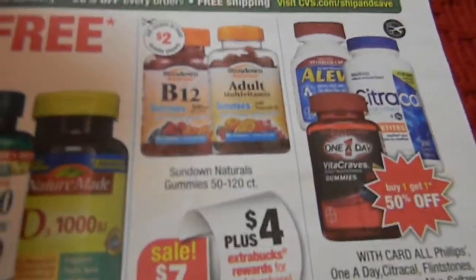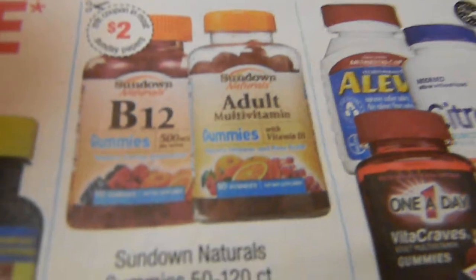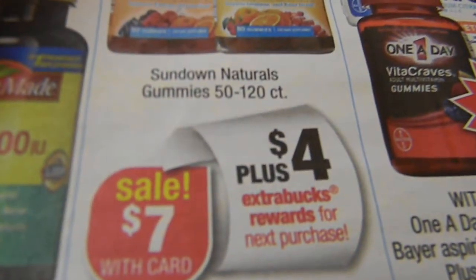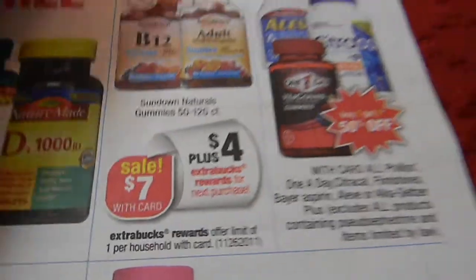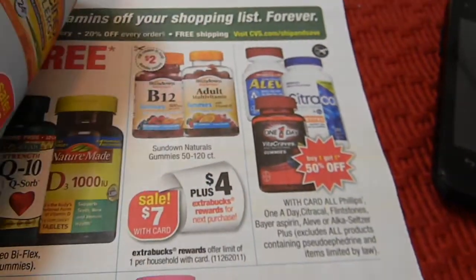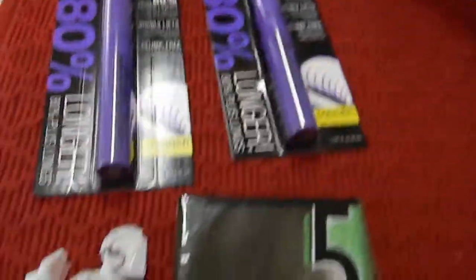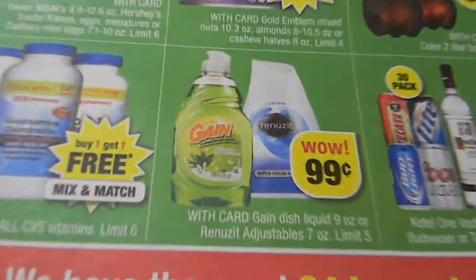I also wanted to get this Sundown adult gummies multivitamins — they're on sale for $7, you get $4 Extra Care Bucks back, and there's a $2 coupon, which would have made it just $1. Unfortunately they were out by the time I got there, so I had to improvise. Since I was only ringing up about $18 for everything, I had to buy a pack of gum and some toffees as fillers to hit my threshold.